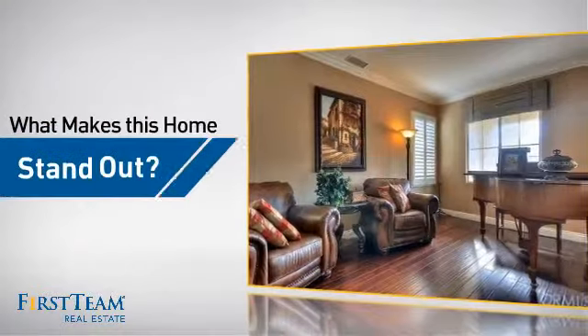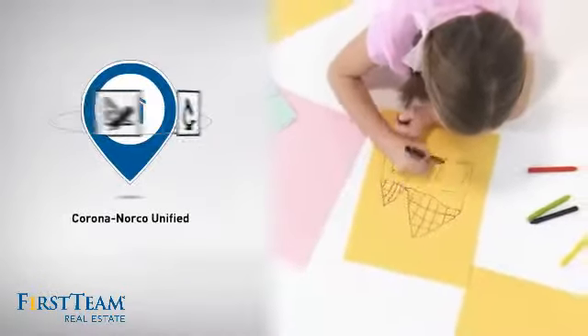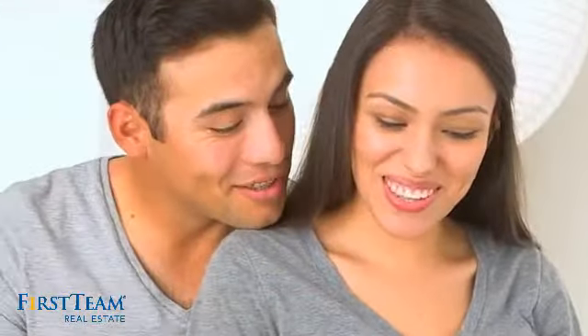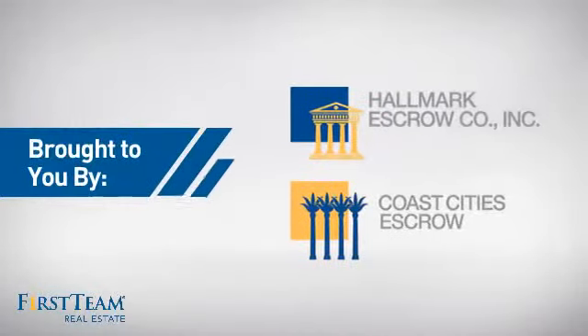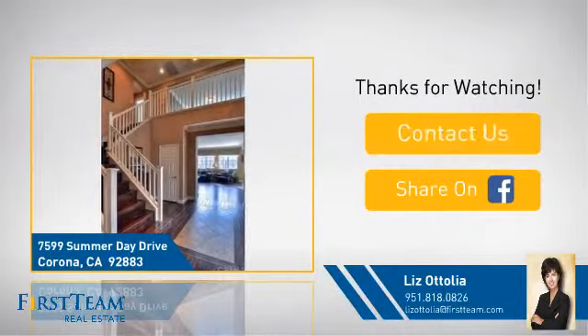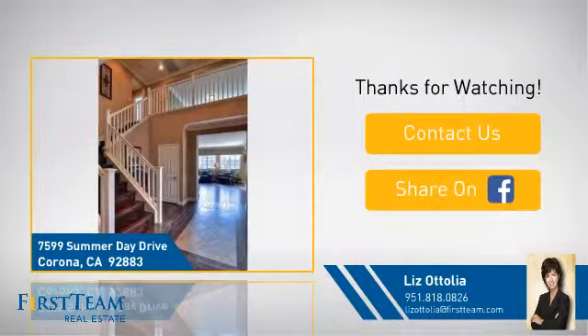But let's talk about what really makes this home stand out. Parents will be happy to know that it's located in this school district. All these great features add up to a property that might be not just your next house, but if you're interested in learning more, click on screen to contact us for more information or share this property with your friends.